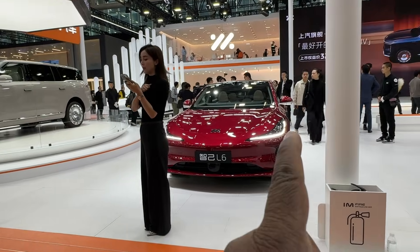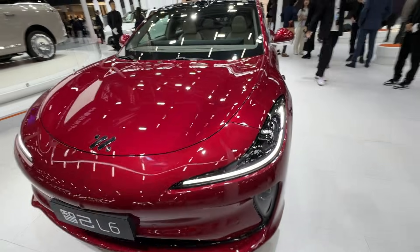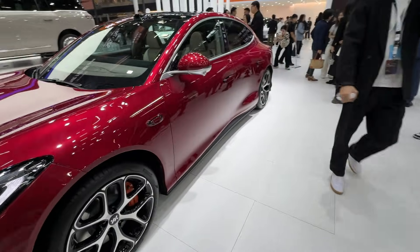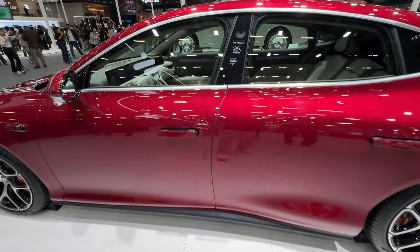Don't look at the presenter, look at the car. This is the L6 sedan — sleek, four doors, a sports sedan actually.